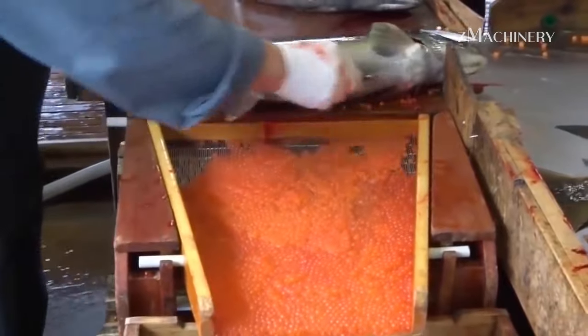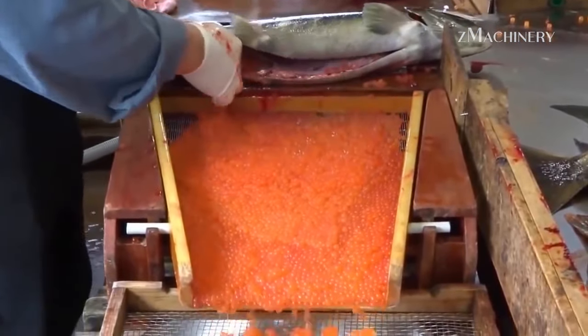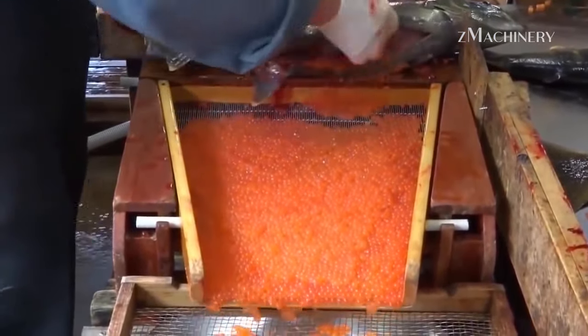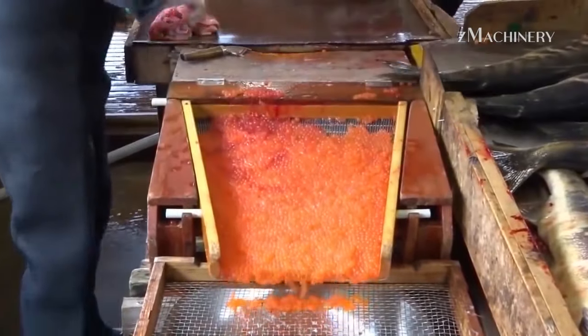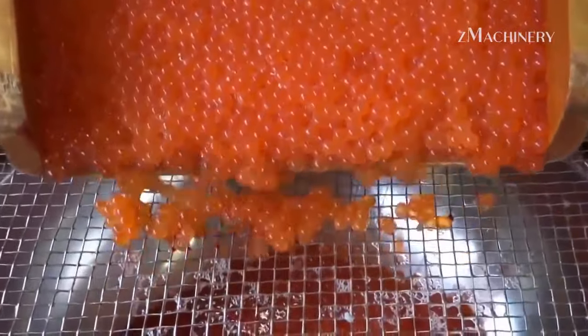The hatchery functions as a nursery where fish are born and carefully nurtured until they reach adulthood. This controlled environment is essential for maintaining healthy fish populations. The hatchery's role is pivotal in guaranteeing that enough fish reach maturity, ultimately being released into the river system, aligning with the natural life cycle of salmon and steelhead.